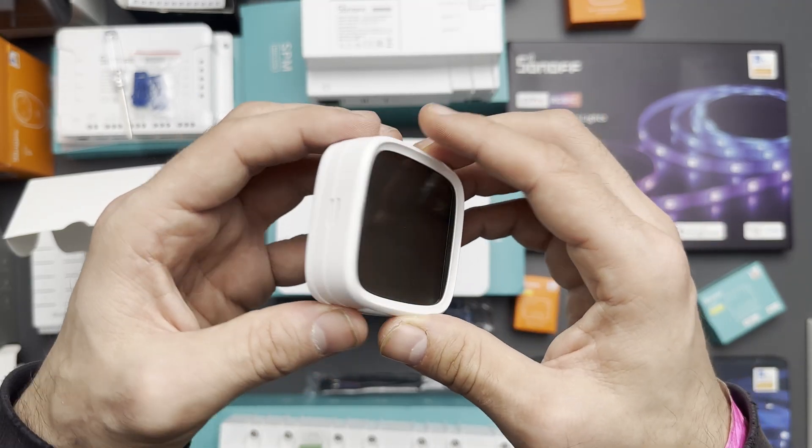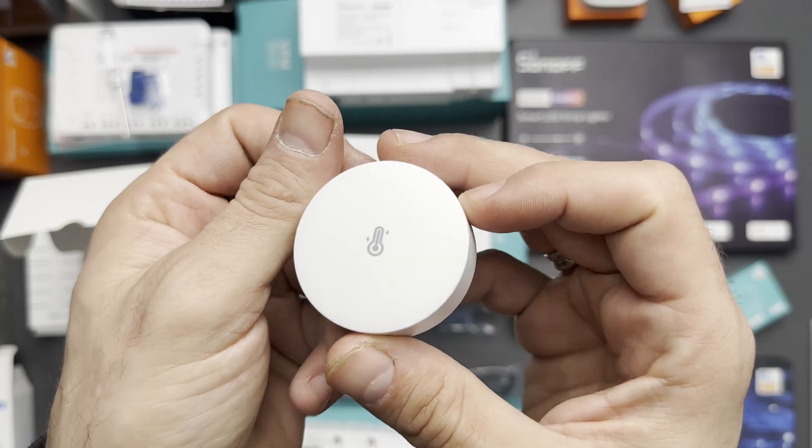Welcome to my best smart home products for 2024 video series. In this episode, we will cover smart temperature sensors and control devices.